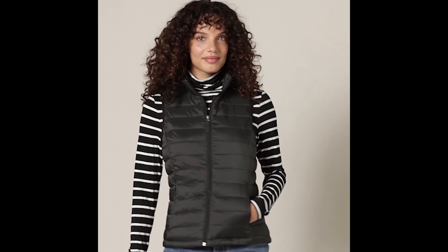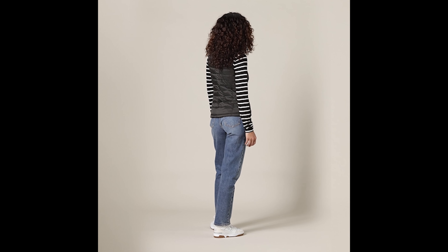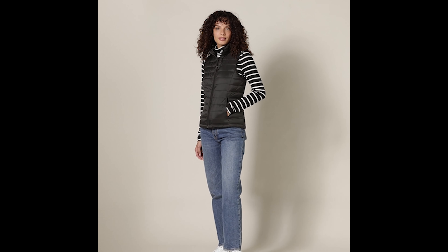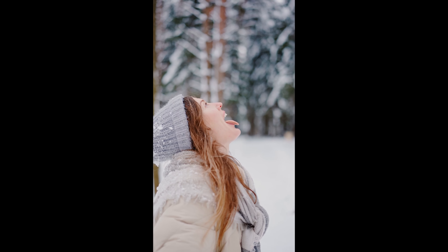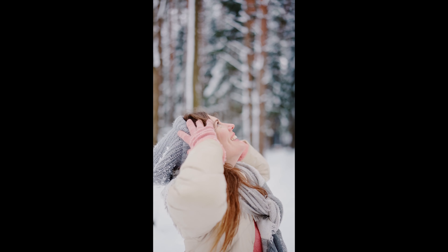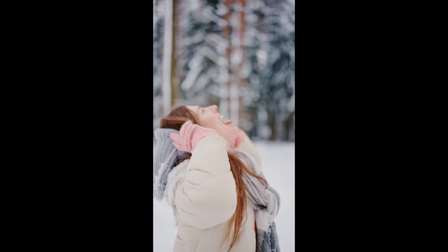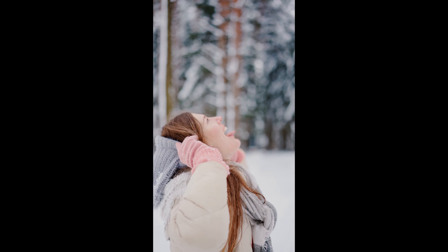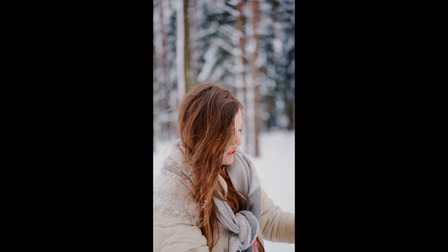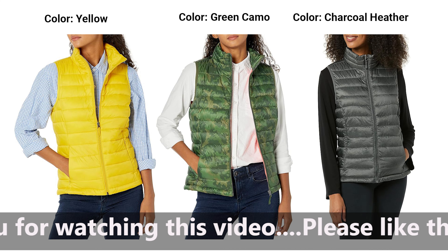3. Sleek and Streamlined Design. The puffer vest is a timeless piece, and Amazon Essentials takes it to the next level with a sleek and streamlined design. The vest provides the perfect amount of insulation without adding unnecessary bulk, allowing you to layer it effortlessly over sweaters or under a coat for extra warmth. 4. Versatile Styling Options. Whether you're heading to the office, running errands, or enjoying a winter hike, the Amazon Essentials Puffer Vest complements any outfit. Layer it over a long-sleeve shirt or under a coat — the styling options are endless. It's a wardrobe staple that effortlessly transitions from casual to semi-formal occasions.